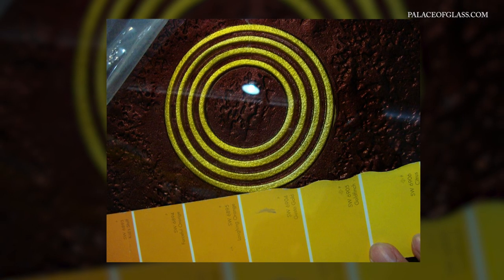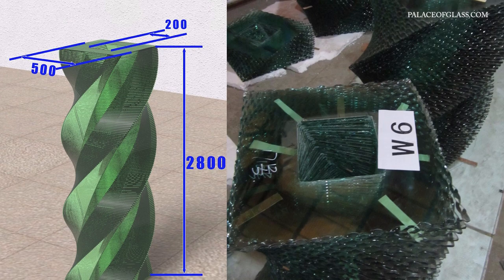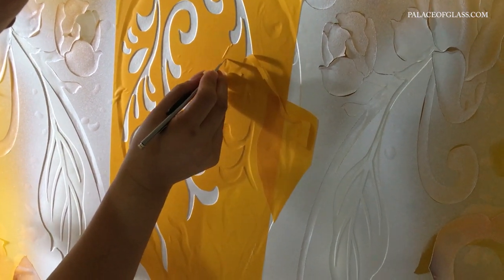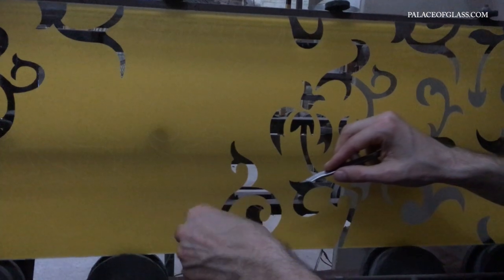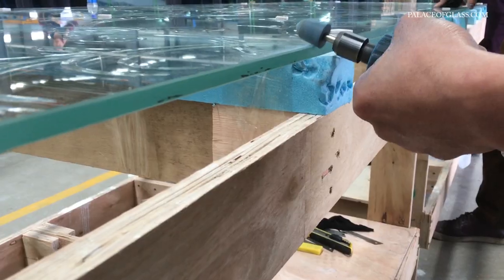If your project requires odd shapes, like an arch top for example, we will need a detailed sketch with the dimensions and radius. The same applies to any holes required. After we receive your sketch approval, we will start working on the glass by carving it first and then airbrushing the textures with enamel-based paints.